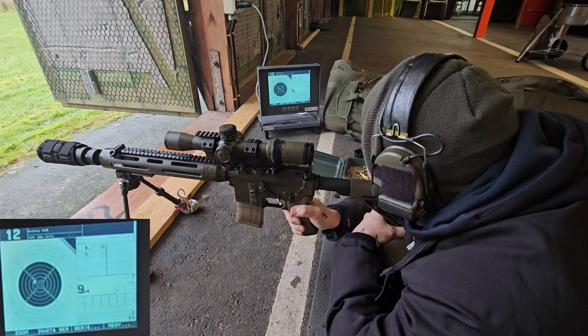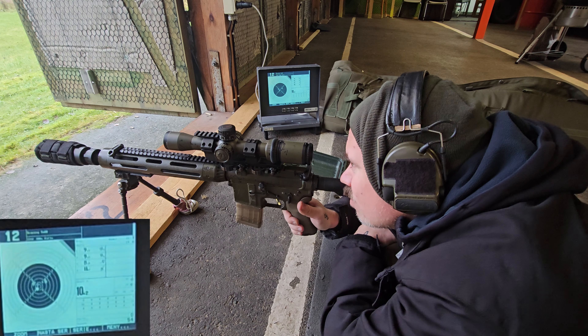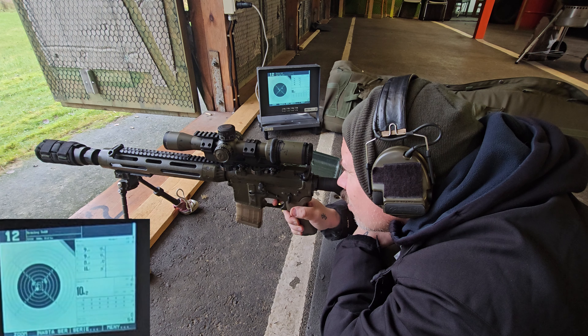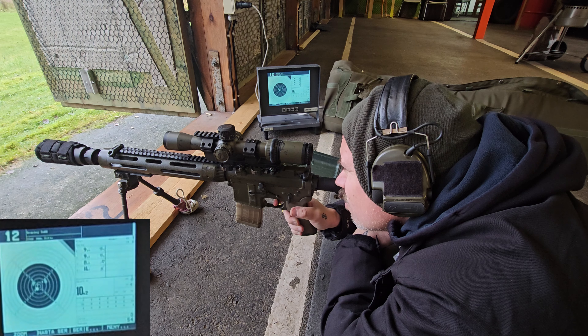Two distinguished gentlemen talking about the 6.5 new round by Norma — the Field Torpedo tombak projectile. 'Try the Norma Field Torpedo with tombak as well.' Look at this old man — you cannot not trust him because he has the Field Torpedoes. And here's how you learn how to shoot standing: that's wrong, that's wrong — it's a lot of wrong ways to do it.